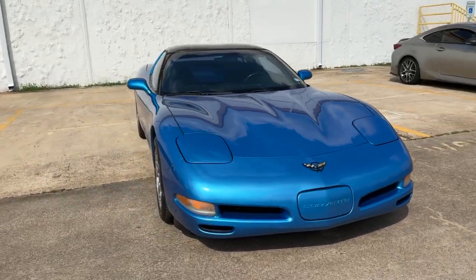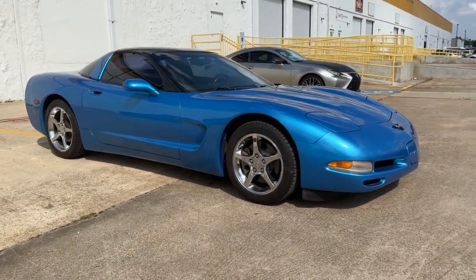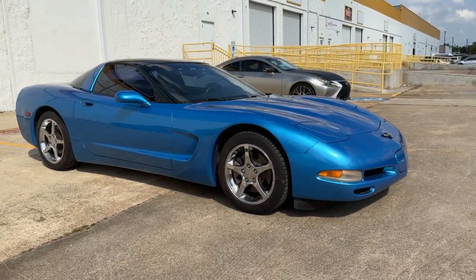It's in Nassau blue. They only made 1,000 of these in this color in 1999. And for the C5 in total, they built 3,000 of these. So it's a pretty rare color.